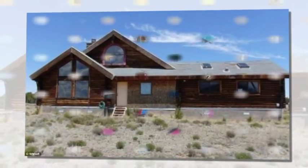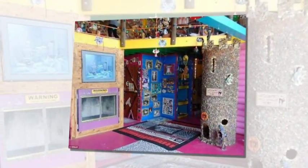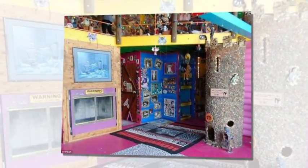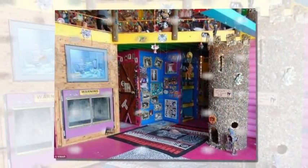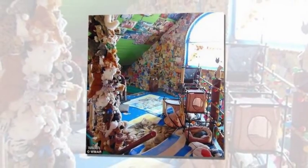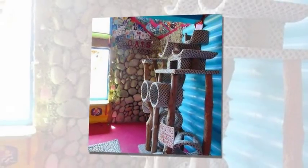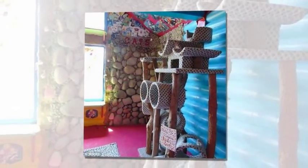Perfect for a crazy cat lady. A feline-themed home full of scratch trees, soft toys, and plenty of space for kitty litter boxes goes on sale for $240,000. The two-bedroom, one-bath property is the ultimate pad for a cat lover and their fluffy friends.